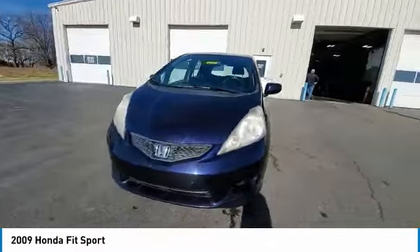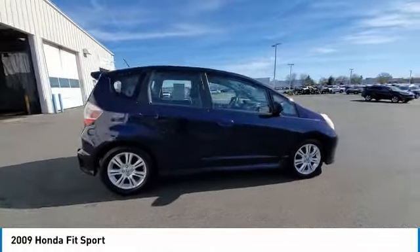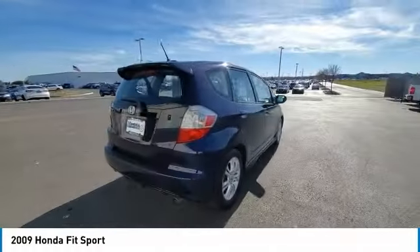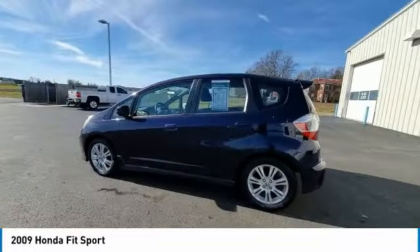This vehicle has less than 115,000 miles. Here are some of this vehicle's great options: alloy wheels, aluminum wheels, brake assist, remote keyless entry, fog lights, front wheel independent suspension.